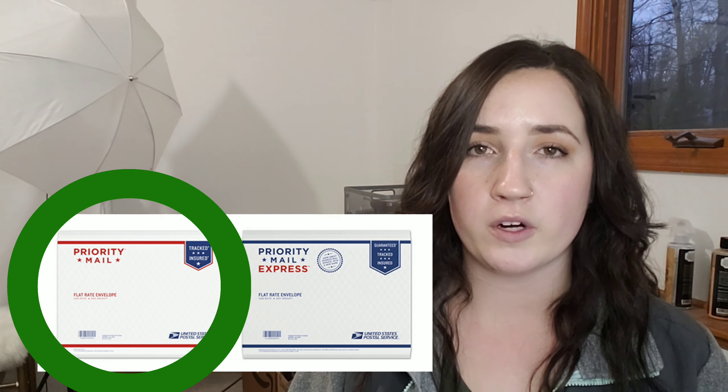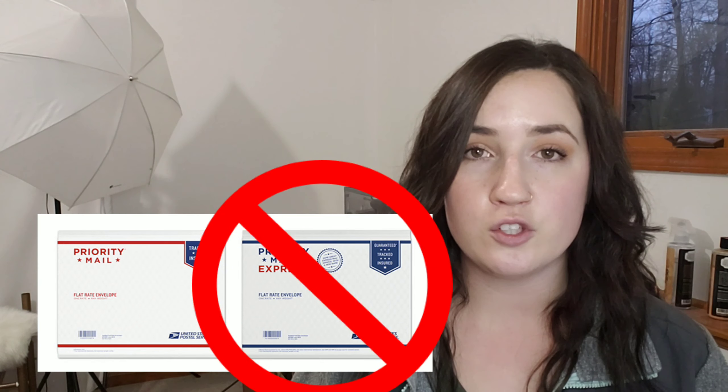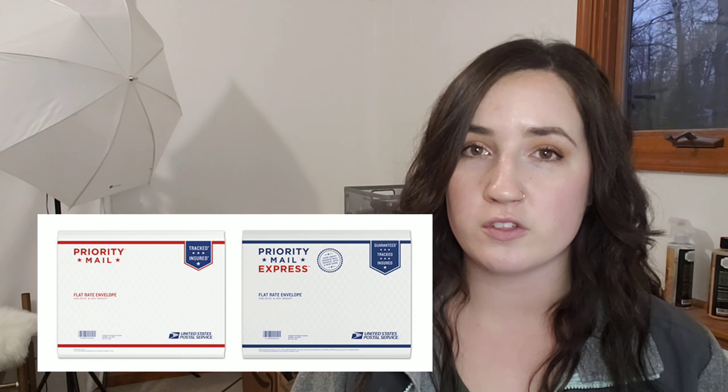A quick disclaimer: when you are creating your listing on eBay, you're going to see two different options — priority mail and priority mail express. These are two different services, so make sure you're selecting the right one. Priority mail is what you'll use for items one pound or more. Priority mail express is an expedited service that moves even faster but costs a lot more, and you're probably not ever going to want to use that one.